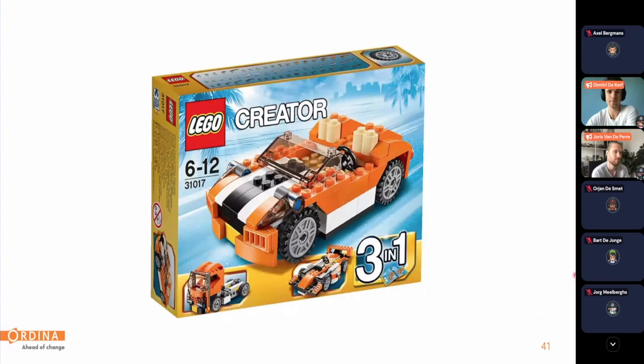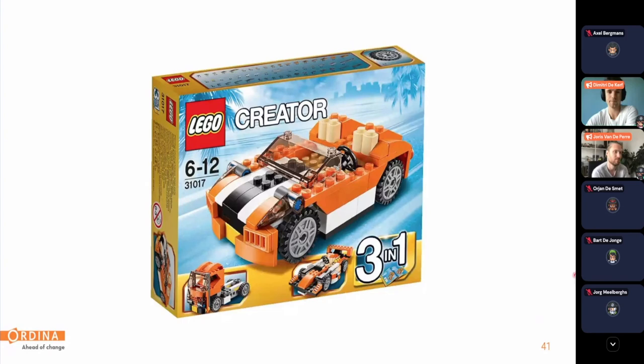This concludes our journey. If we want to create a new component or add functionality, we start right back at the design phase, discuss what needs to be implemented, and go through each step of the journey again. This iterative cycle makes sure we can implement features in a fast and efficient way.